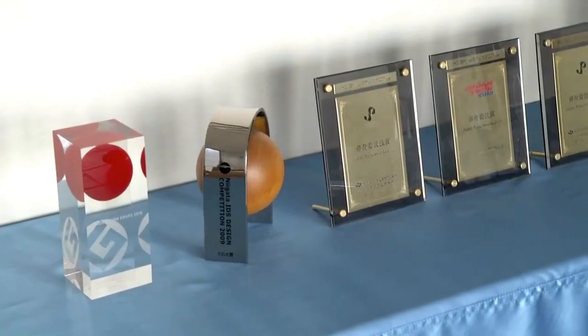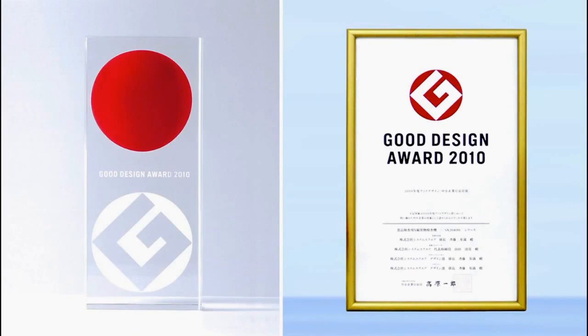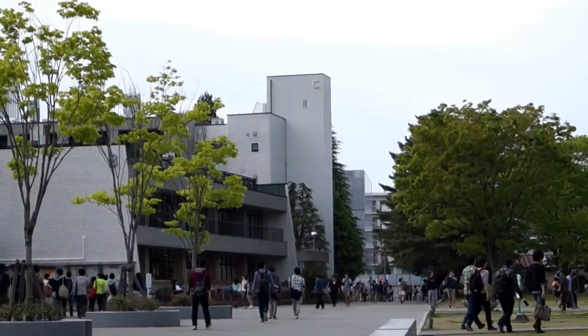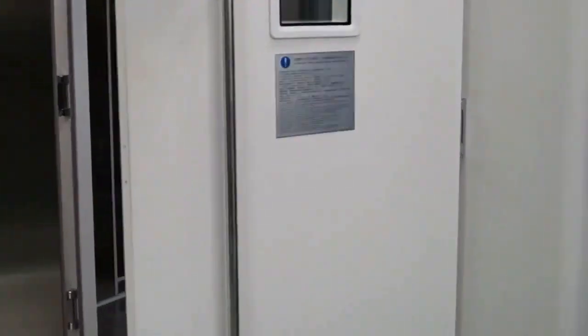We have received various awards, including the 2010 Good Design Award from the Small and Medium Enterprise Agency of Japan. We are continually enhancing and strengthening our products' appeal by working with universities and industrial development organizations.